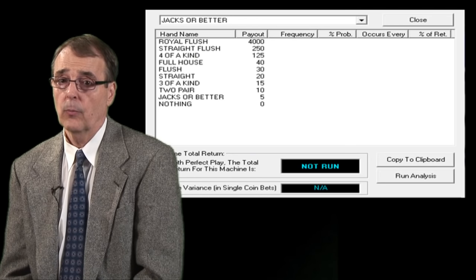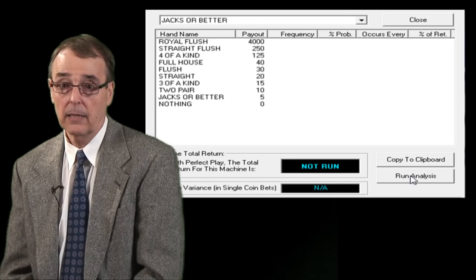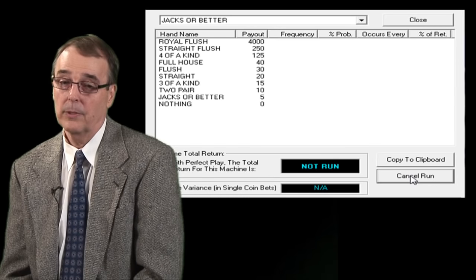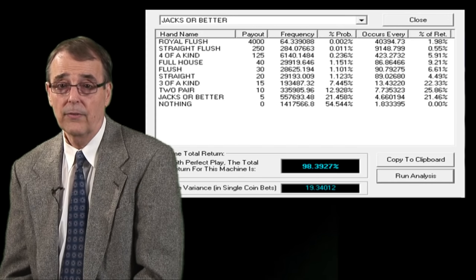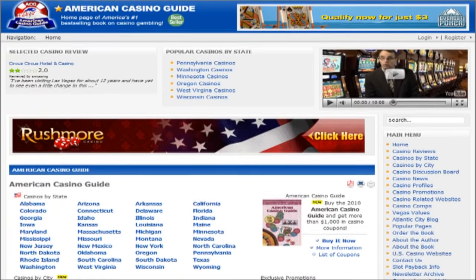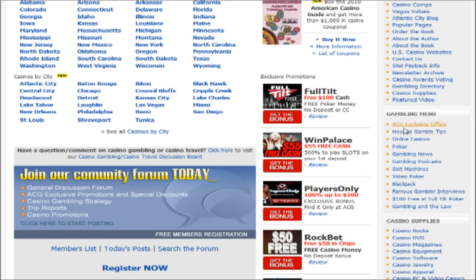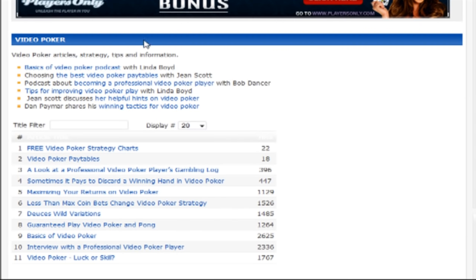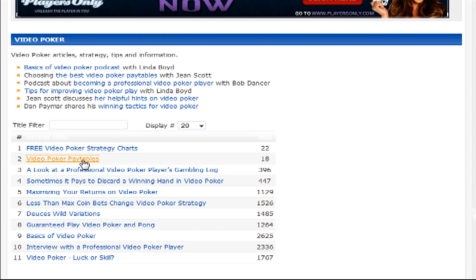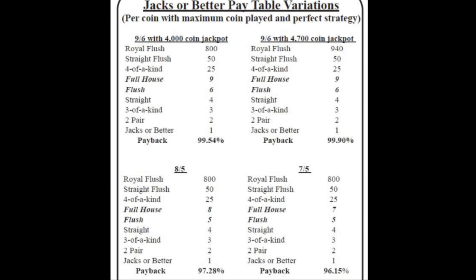Every video poker machine's payback percentage can be mathematically calculated, but it's impossible to do that on your own. You can buy a software program to do it, but it'll cost you anywhere from $30 to $50. Another option is just go to our website at AmericanCasinoGuide.com and visit our video poker section. In that area, you'll see an article called Video Poker Pay Tables — just click on that and it will bring up a list of the most common pay tables along with a notation of the payback percentage for that particular pay table.